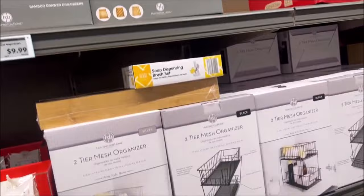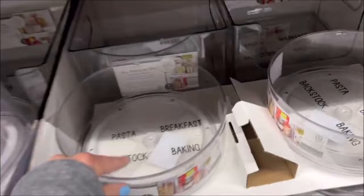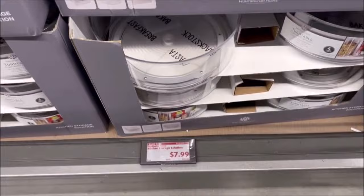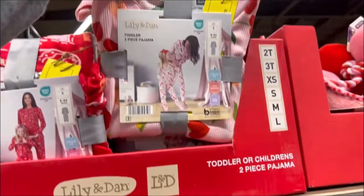Then you have the bamboo silverware drawer organizers for $9.99 — one's slanted and one's regular. And the two-tier mesh organizer sets for $14.99. I thought this was cute — it swivels on the bottom, it's round, you can put whatever you want in there, and it says 'breakfast' and 'pasta' inside for $7.99. I really like that. And then we got the pajamas for $7.99 for the little ones — matching Valentine thermal pajamas, how cute is that?